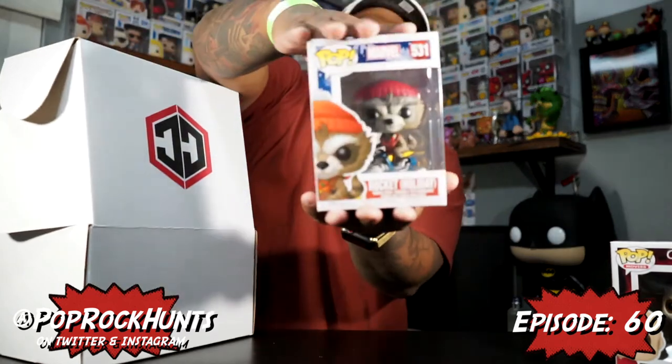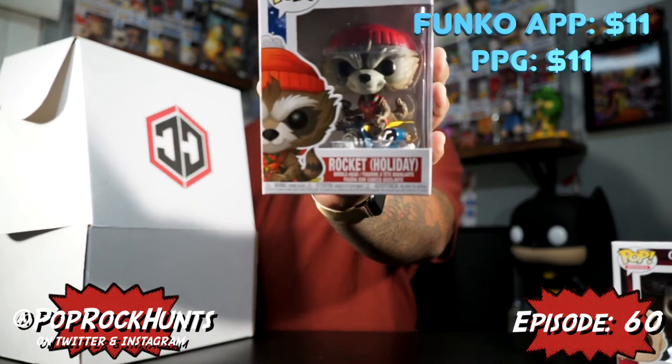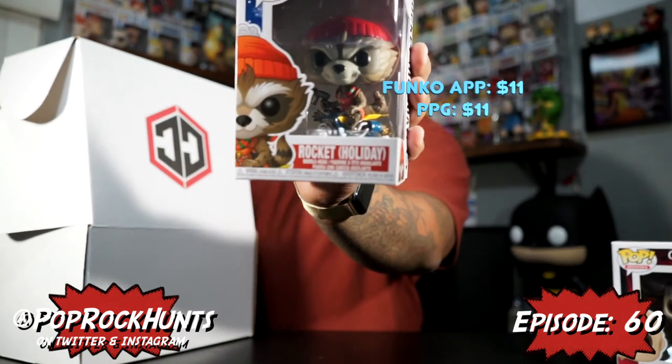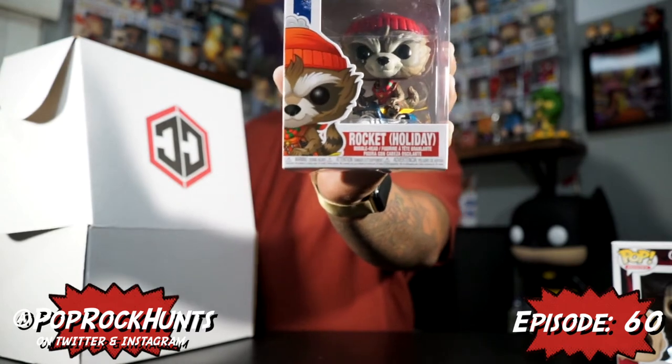Next up we got the Rocket Holiday pop, which is Rocket Raccoon on pretty much a snowmobile. He's got his scarf and beanie on and whatnot. That's pretty dope — I like that one.